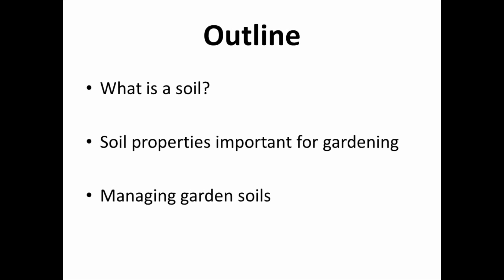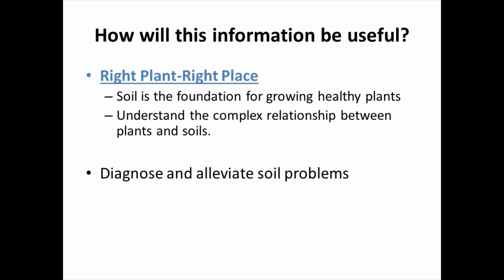Today we're going to talk about what a soil is. First, we'll get into some of the soil properties that are important for gardening, and finally we will conclude with some tips and tricks for managing garden soils. This information relates to the 'right plant, right place' concept. Soil is our foundation for growing healthy plants, and understanding how it interacts with different plants will help you get that right plant in the right place. We see that upwards of seventy percent of problems coming into the turfgrass diagnostic lab are soil-related — not a disease, pest, or weed. So having this information will help you diagnose and alleviate those problems.